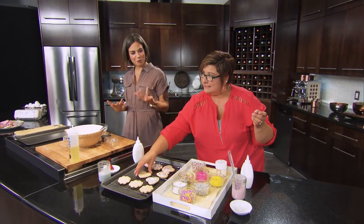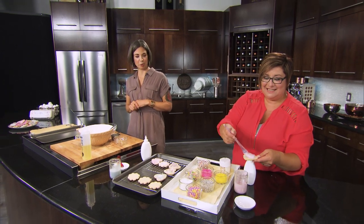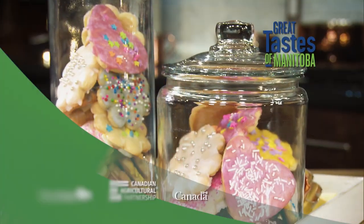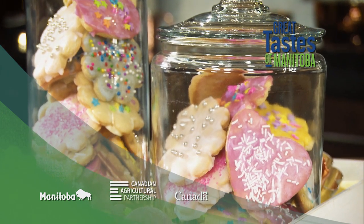Now I just can't wait to see what Aaron is going to do as far as a beverage pairing for sugar cookies. We're going to find out what he will do in just a couple of minutes when we come back on Great Tastes of Manitoba, brought to you in part by the Government of Canada and Manitoba Agriculture through the Canadian Agricultural Partnership.